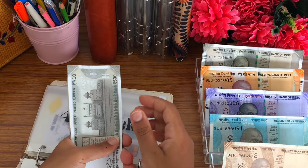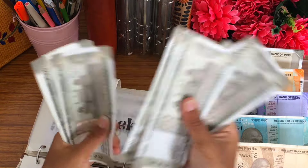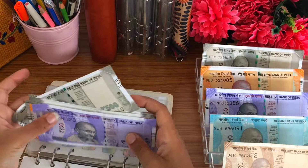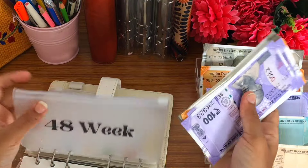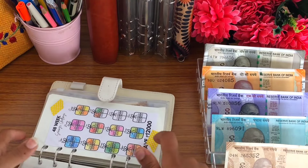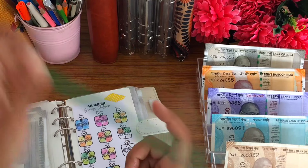Now let's quickly count. So this is 9,500 rupees and the goal amount is 12,000 rupees. I'm going to use this darling color to mark the progress.